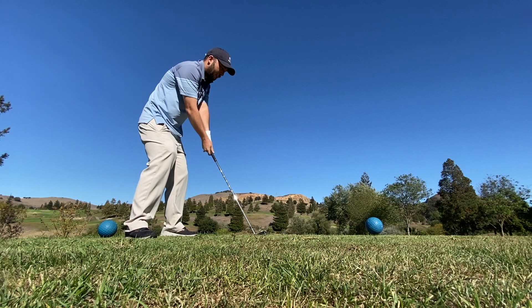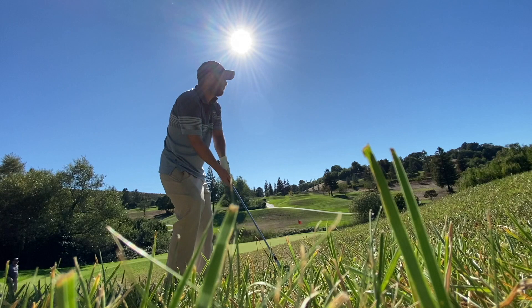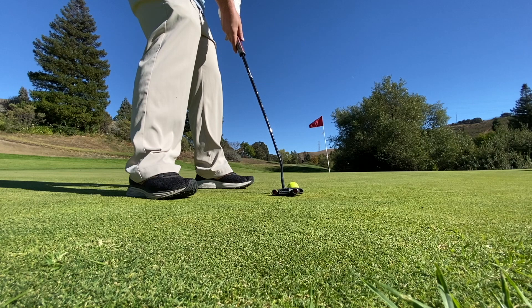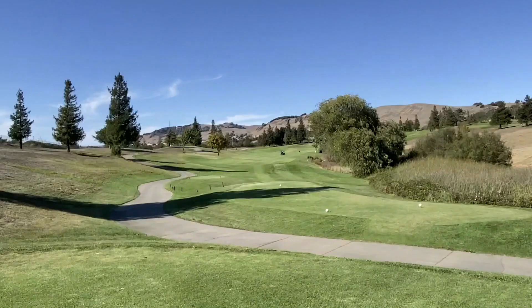Really fun downhill distance-control par three shot right here — really in between clubs. I had the gap wedge in my hand from the tips; didn't want to hit the 54. If I had a 52, that probably would have been the perfect club, but I don't carry that gap. I tried to mess with it, and then the chip was basically impossible — chipping downhill and just trying not to let it go into the hazard. It was all about pace, making sure I got it there, got the two-putt, got the par. Salvaged the hole.